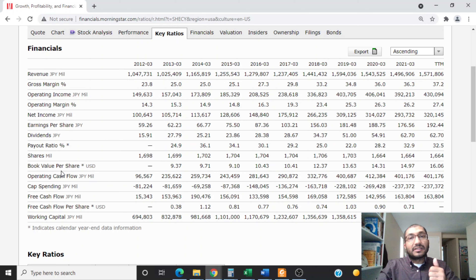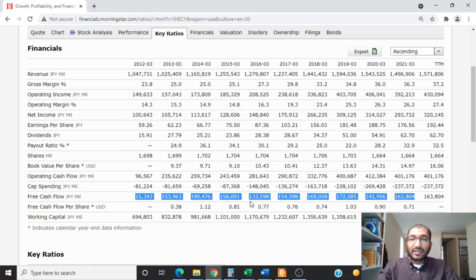The book value per share — what we get when we subtract total liabilities from total assets — was about $9.37 per share in 2013, and for the trailing 12 months it's about $16.06 per share. The free cash flow, obtained by subtracting capital spending from operating cash flow, was about 15,343 million yen in 2012, and for 2021 it was about 163,804 million yen. Shinetsu's free cash flow over the past 10 years has stayed fairly consistent. I will use the past 10 years of free cash flows for the expected rate of return calculation and the 2021 figure of 163,804 million yen for the DCF analysis.